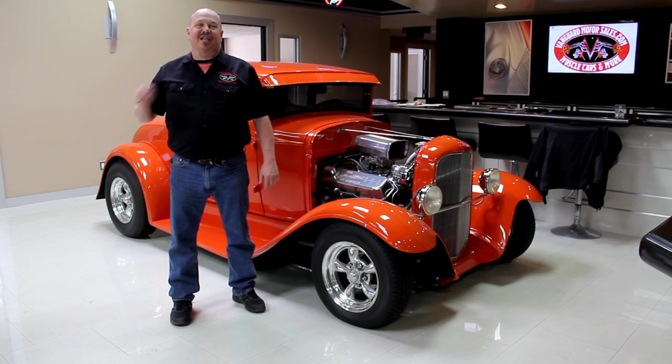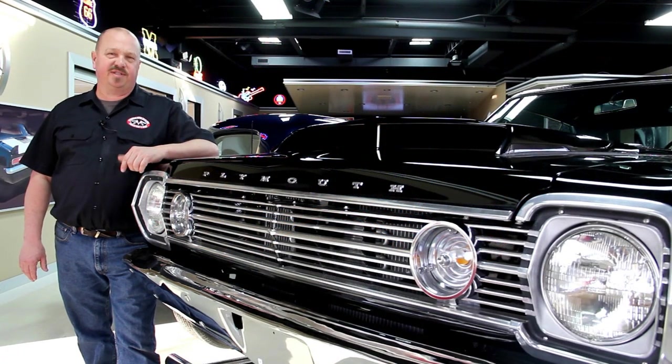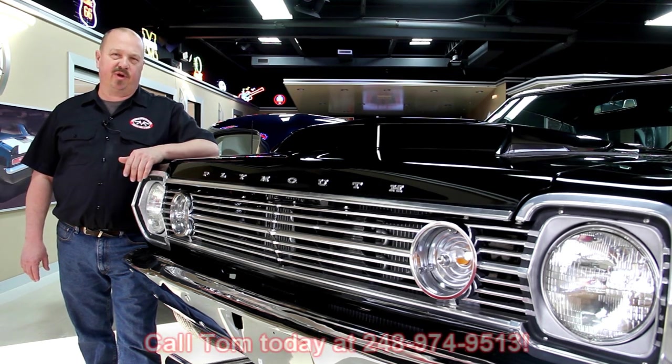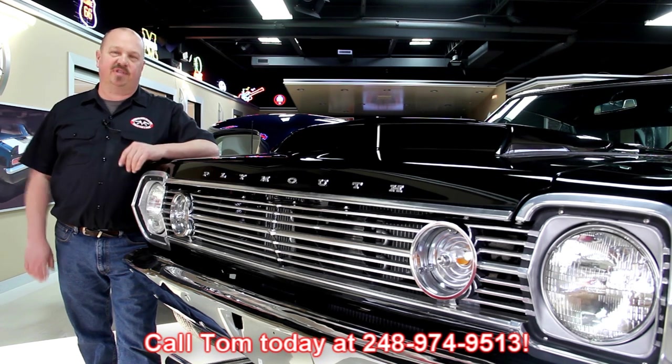Hi, it's Greg of Vanguard Motor Sales. I'd like to welcome you to our showroom. Today I'm going to be showing you a 1969 Firebird that's dressed up like a TA. If you've caught us on eBay and you're looking for the pricing on our cars, go to our website at VanguardMotorSales.com. All the prices are there and it's also the reserve price on eBay, so it's the exact same price. Or you can just call Tom at 248-974-9513 — he'd love to talk to you about the cars.